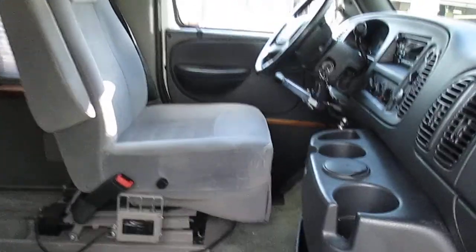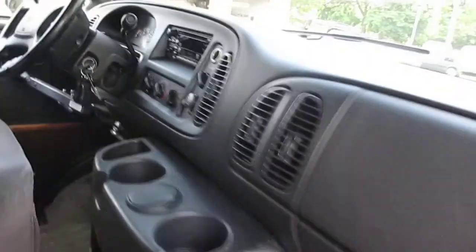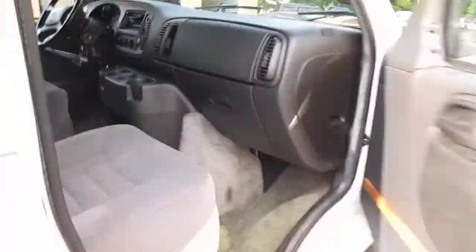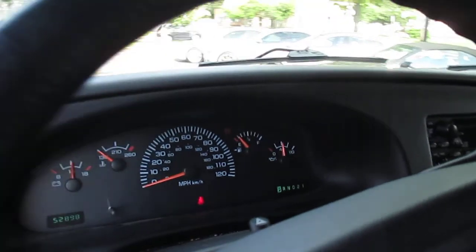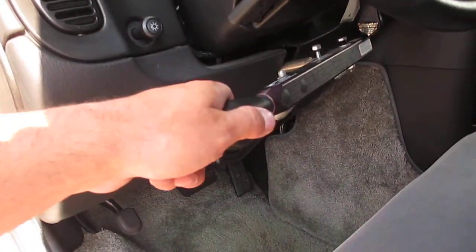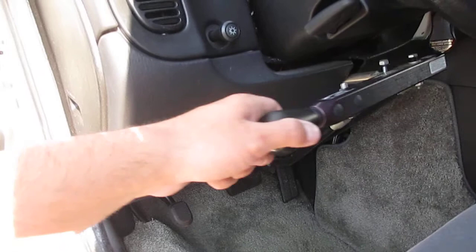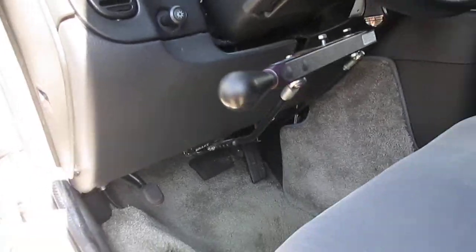You can see the seats are in great shape. Dash is good, no warning lights on the dash. Shows 52,898 miles. It is equipped with hand controls — you push for brake, pull for gas. You can also drive it regularly.